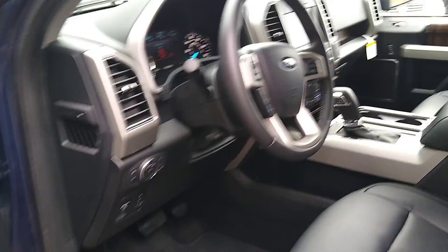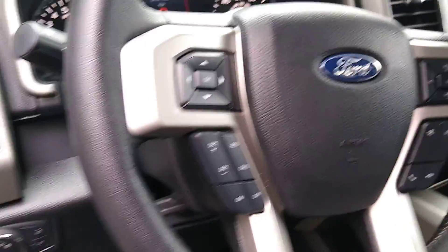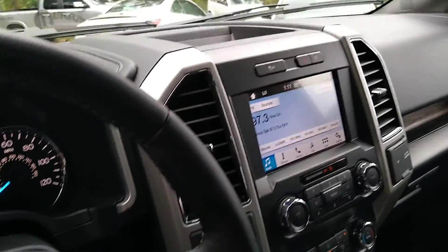The following are some of this vehicle's highlighted options: electronic stability control, universal garage door opener, four-wheel disc brakes.